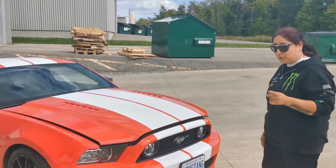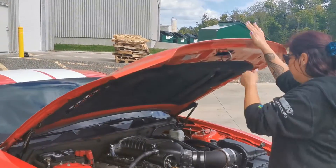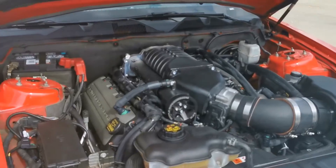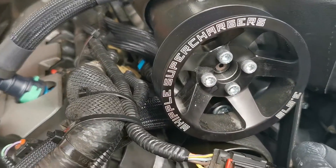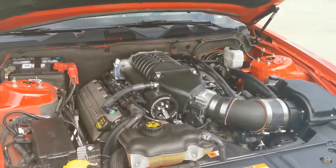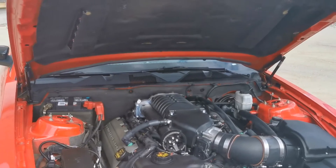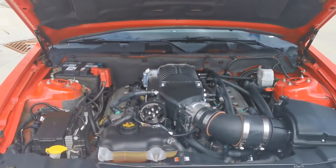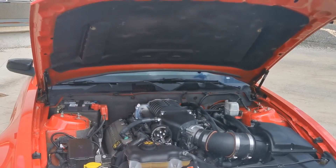Alright guys, we're going to pop the hood now and show you what's underneath. As you can see, we have a Whipple 2.9 Gen 3 supercharger. We also have the Ford Performance hood struts. It's currently tuned by Whipple, and we are going to get a One Tune eventually.